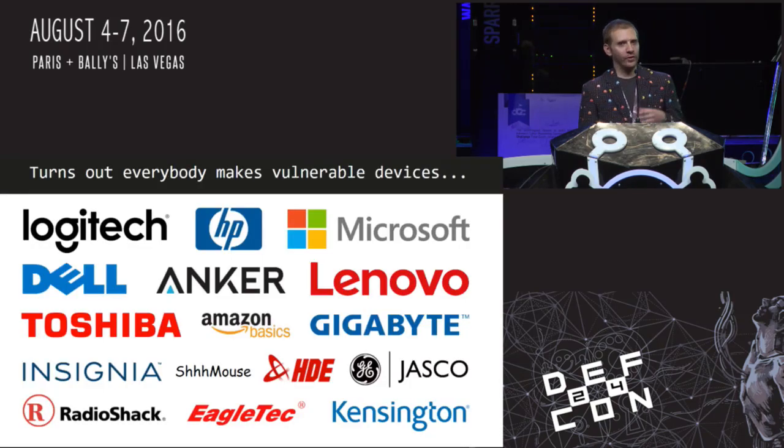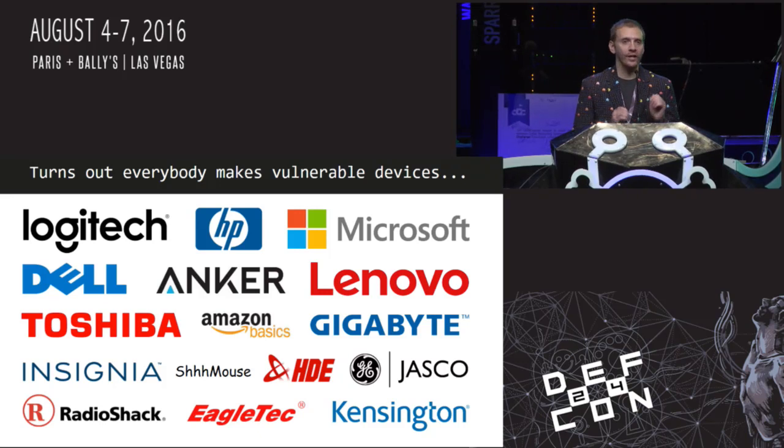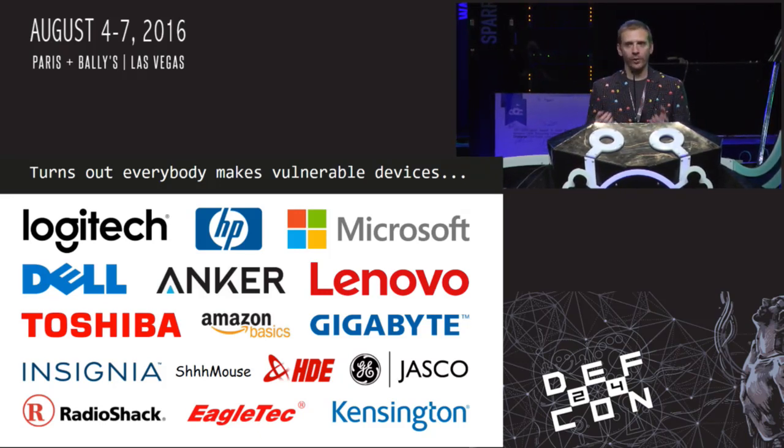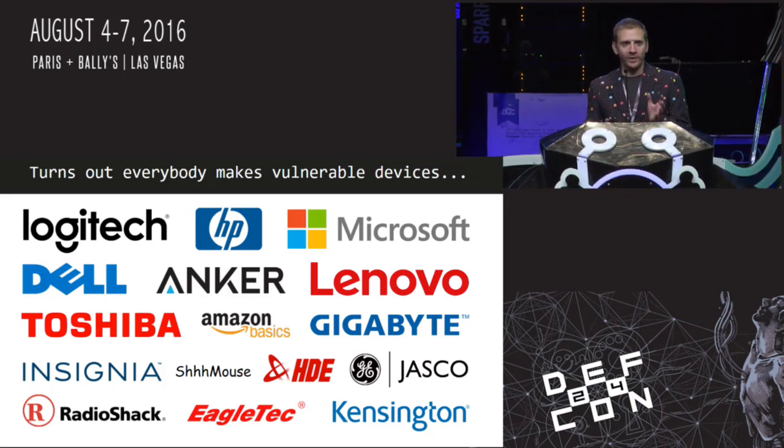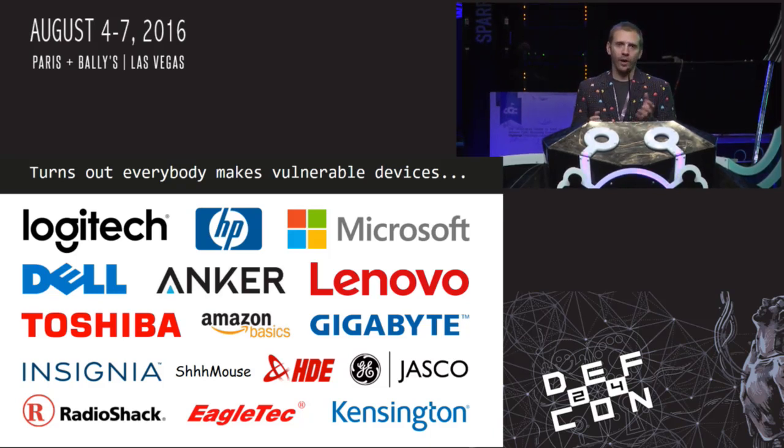You might think these vulnerabilities are specific to obscure vendors, but it turns out a lot of primary vendors sell vulnerable devices. Everybody on this list has at least one keystroke injection vulnerability, and many have keystroke sniffing and other vulnerabilities as well. The vendors include: Logitech, HP, Microsoft, Dell, Anker, Lenovo, Toshiba, Amazon, Gigabyte, Insignia, Schmaus, HDE, GE Jasco, Radio Shack, Eagle Tech, and Kensington. It's really an industry-wide problem.